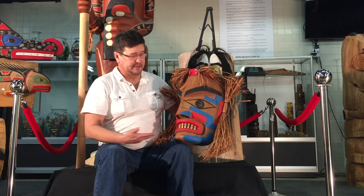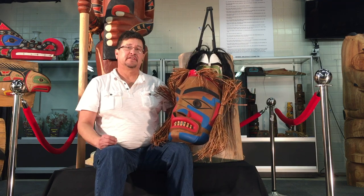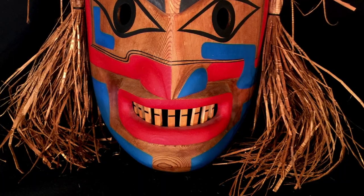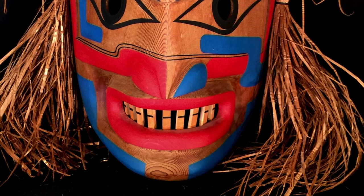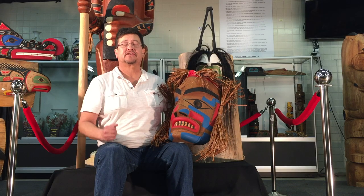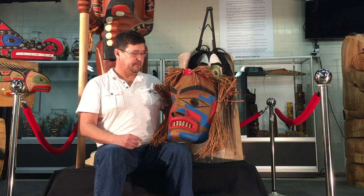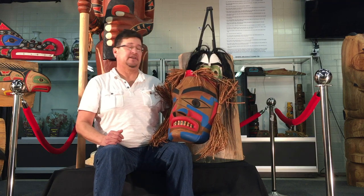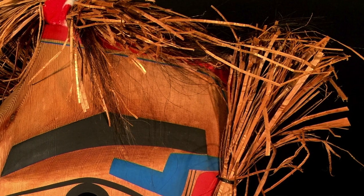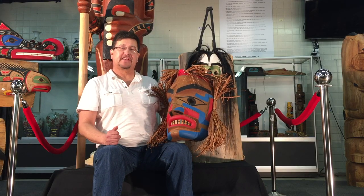I'd like to talk about this particular piece right here. This is called an ancestor mask, and what I found so fascinating about it when I was doing it in 2001 was that my ancestors not only carved the mouth but would also add in the teeth. I found that astonishing — it really brought aesthetics to the piece. As I said before, the pieces are not symmetrical; they're asymmetrical. The cedar bark is all part of the regalia, so when we bring on our masks in our potlatches or ceremonies, we have everything together and set up for wearing.